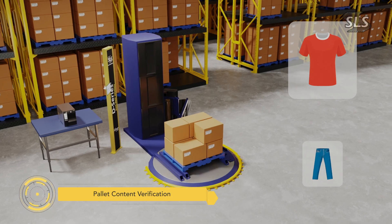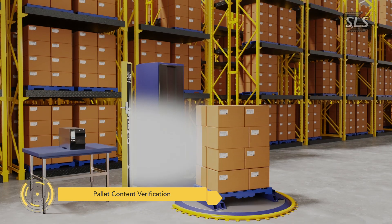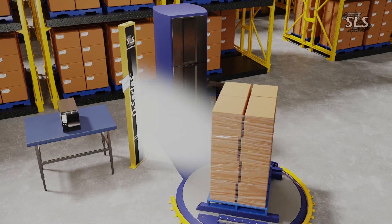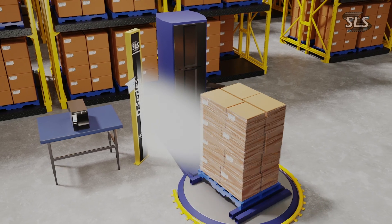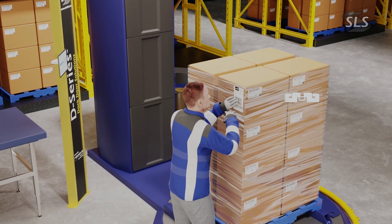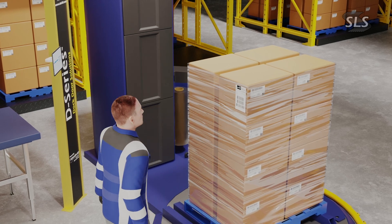As mixed pallet orders are prepared for shipment, the SLS pallet wrap solution ensures that every line item is accounted for. This solution is optimal for customers with high product volume or difficult-to-read products such as metals, proteins, and produce. Once verified, an SLS-powered printer generates a unique RFID label for each pallet, tying all individual tags to the pallet and enabling instant tracking and content verification throughout the shipment.